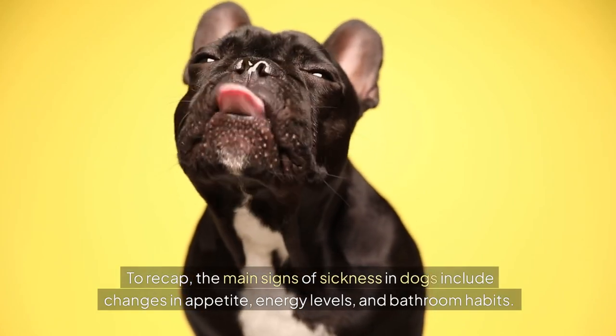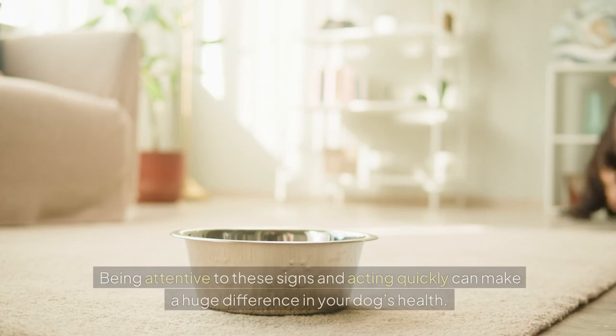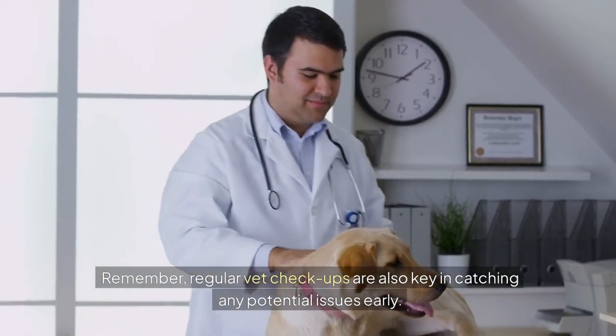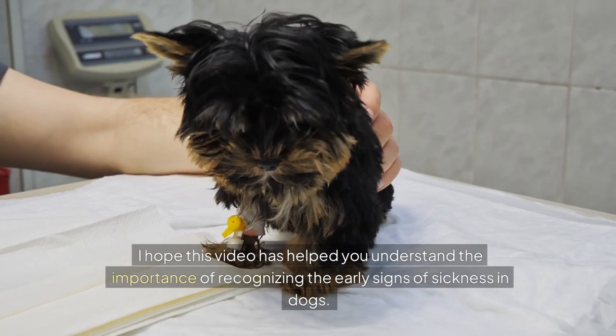To recap, the main signs of sickness in dogs include changes in appetite, energy levels, and bathroom habits. Being attentive to these signs and acting quickly can make a huge difference in your dog's health. Remember, regular vet check-ups are also key in catching any potential issues early.